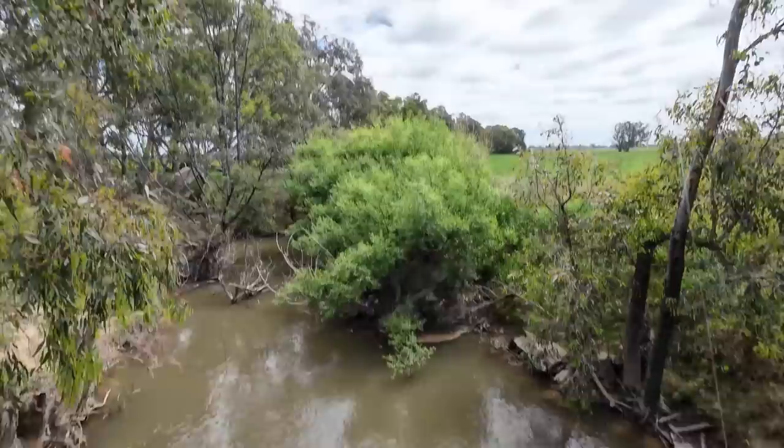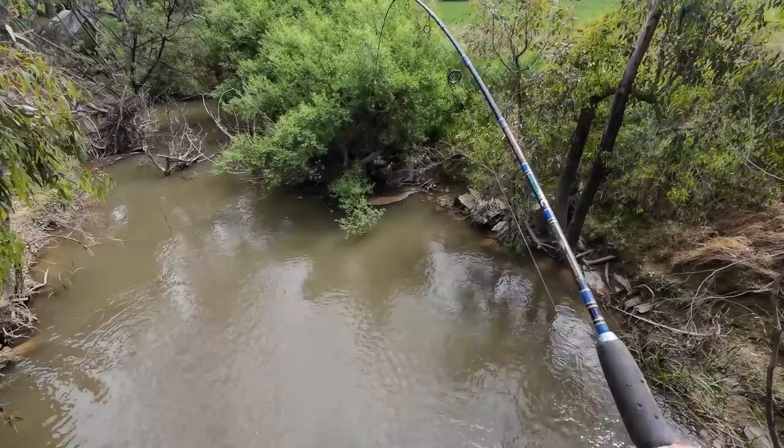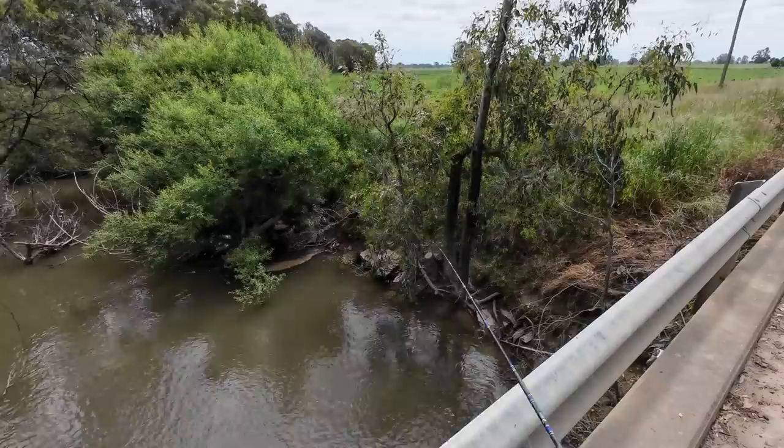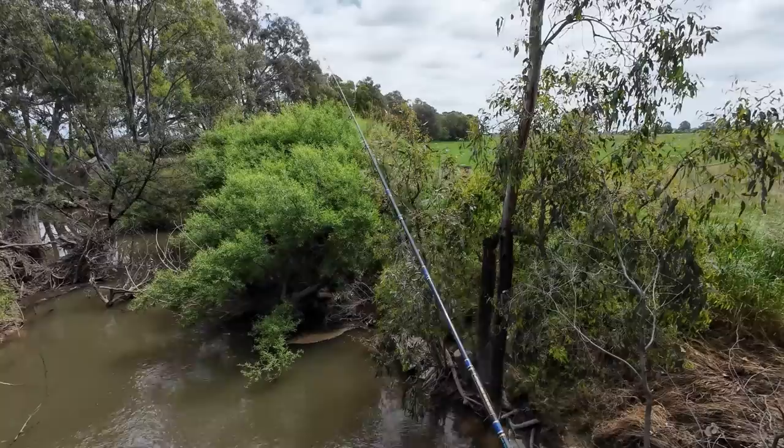Had a real nice bite — just pulled straight down, no nibbles, just bang, and now I'm on a snag. I don't even think I got the bite on film. Please come off the snag — don't have to re-rig. Snapped it. Well, there's something here. I don't know what because that one won the battle, but there's definitely fish here.